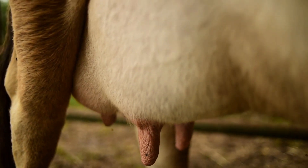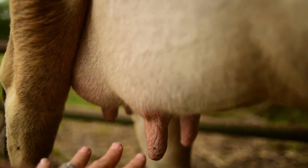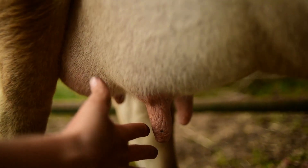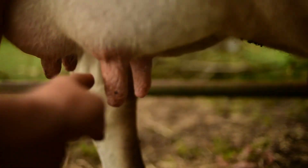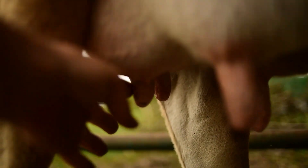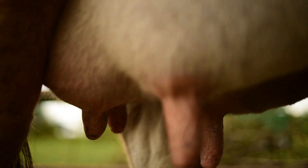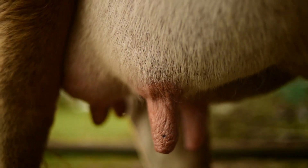Another sign that links up with the udder is that as she begins to fill with milk, her teats will actually swell as well and kind of distend out. Right now, as you can see, her teats still have some wrinkle. These ones are actually kind of swelled up a little bit more than they normally are, but there is still some wrinkle — so that's another sign to look for.